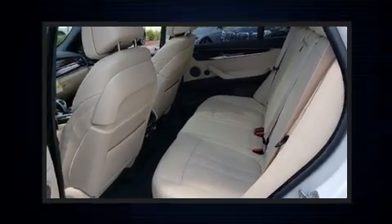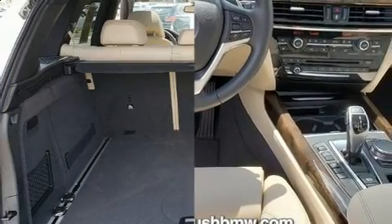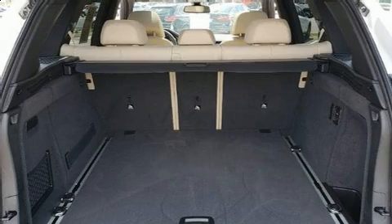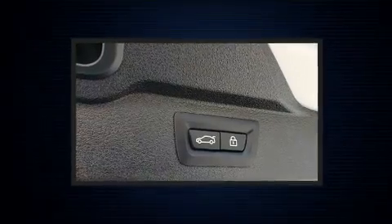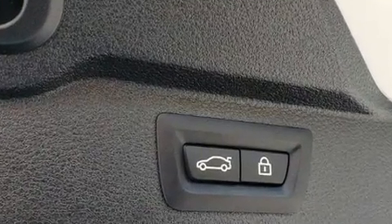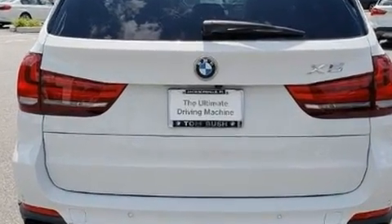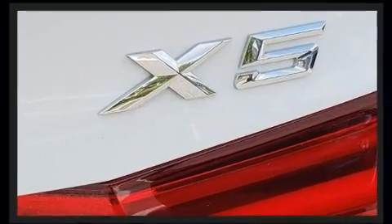A three-liter six-cylinder engine powers the vehicle, and a turbocharger further enhances performance while preserving fuel economy. BMW prioritized handling and performance with features such as a tachometer, power front seats, power moonroof, and cruise control. The unique heads-up display projects vehicle information onto the windshield,